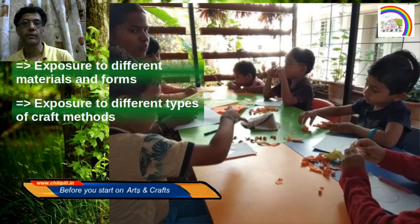Arts and craft also involves exposure to a lot of different forms and materials, as well as different techniques.